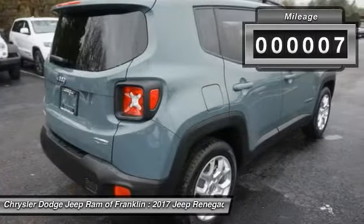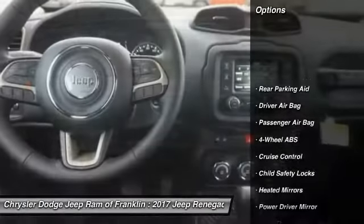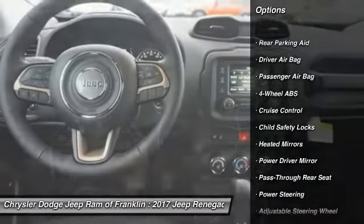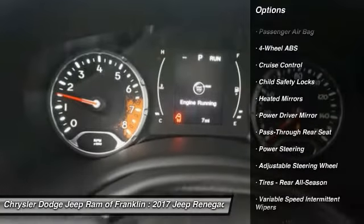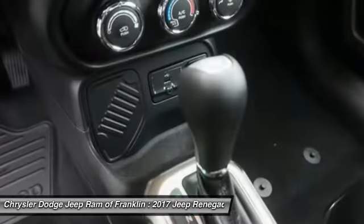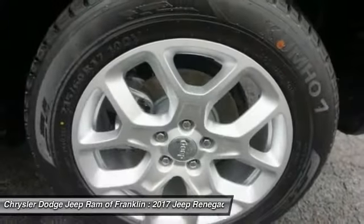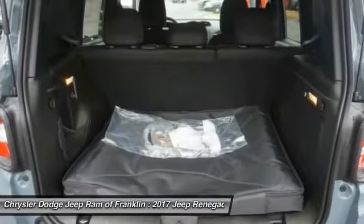This vehicle has less than 100 miles. Here are some of this vehicle's great options: stability control, keyless entry, traction control, steering wheel audio controls, backup camera, Bluetooth, leather wrapped steering wheel, power steering, driver airbag, adjustable steering wheel.